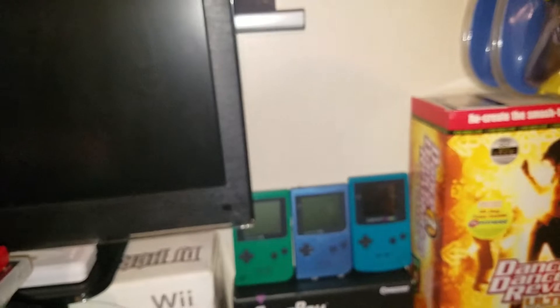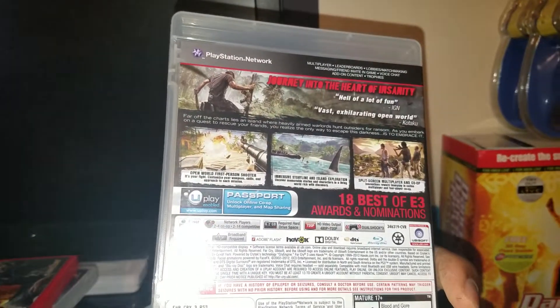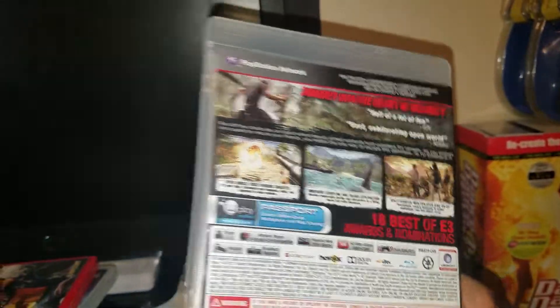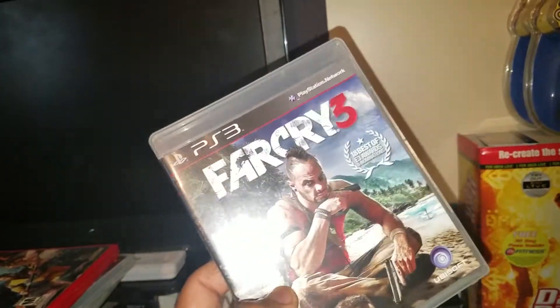Next up, a classic — Far Cry 3. I think I have this for 360, but I don't have it for PlayStation 3. So it's always good to have games for another console.